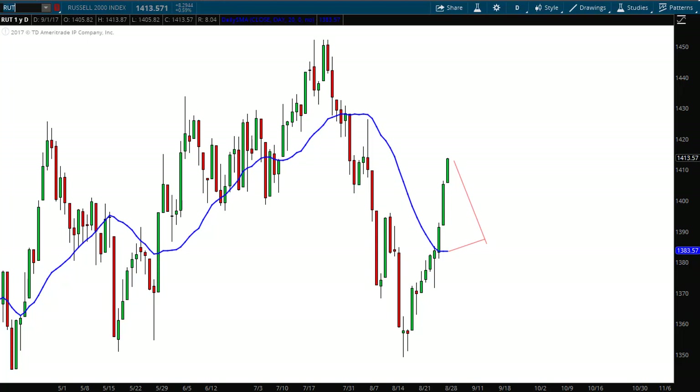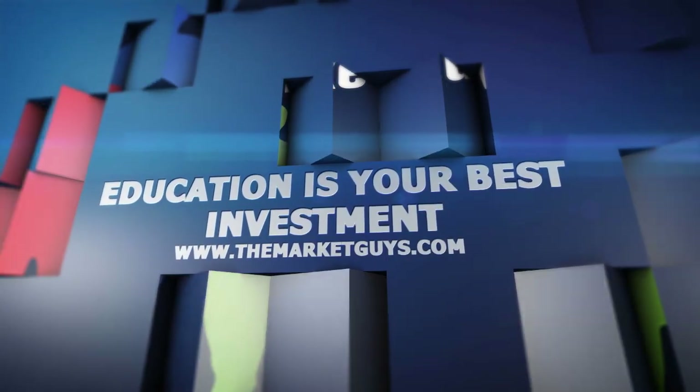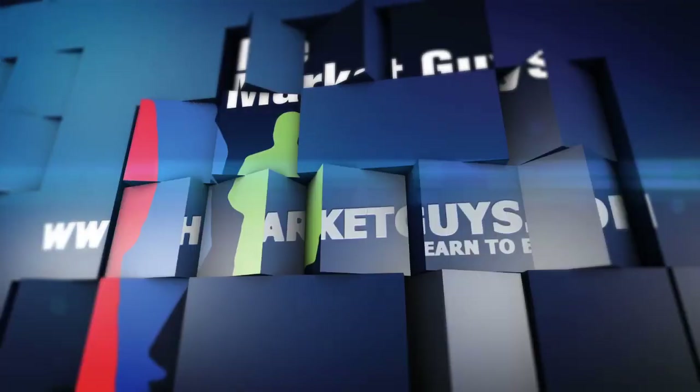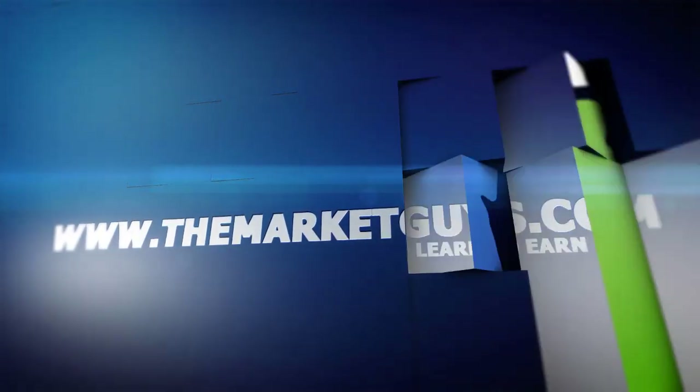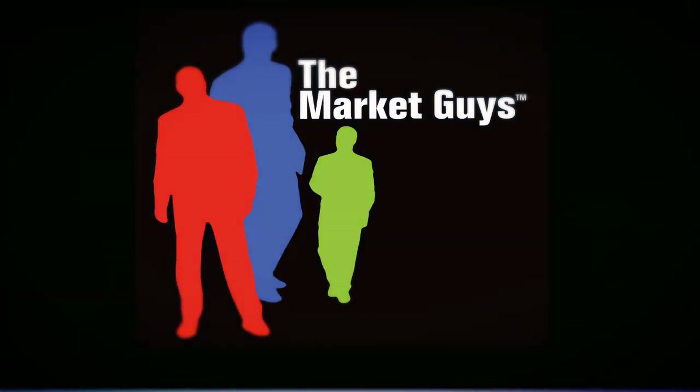Have a great weekend and we'll talk to you soon. This video segment is a small part of what the Market Guys offer through their educational products and services. If you're interested in our trade alert services or one-on-one mentoring program, simply contact us at info@themarketguys.com.